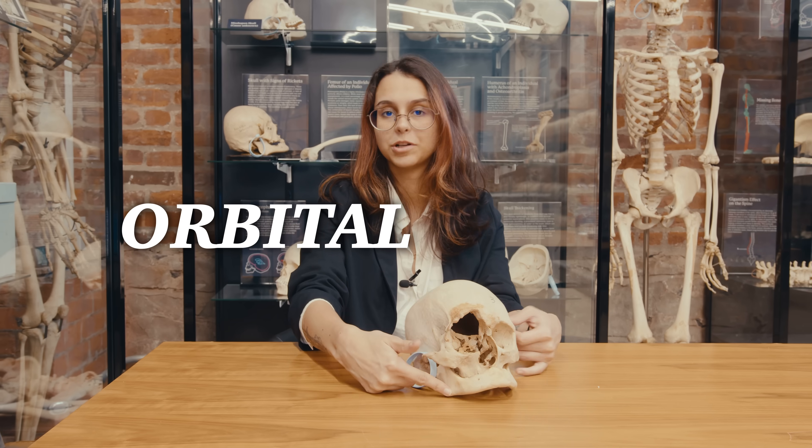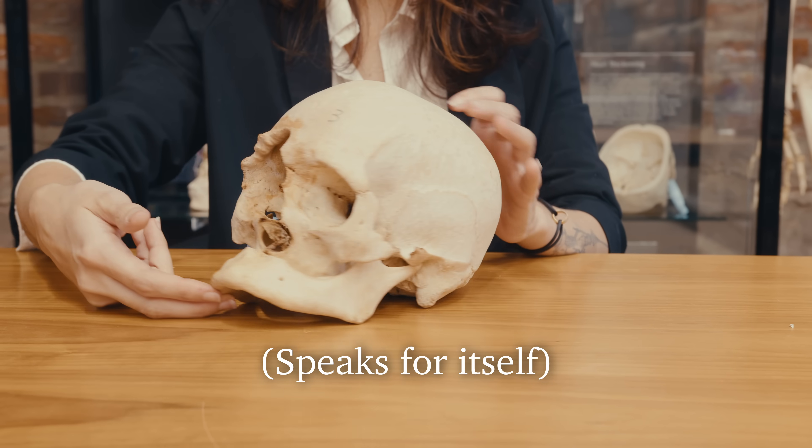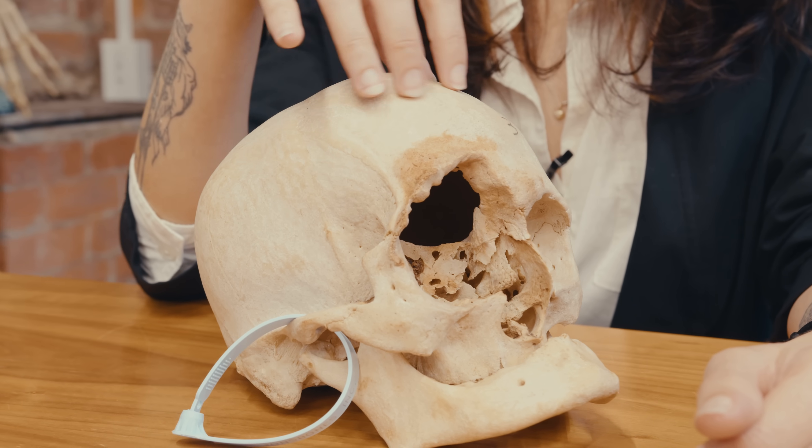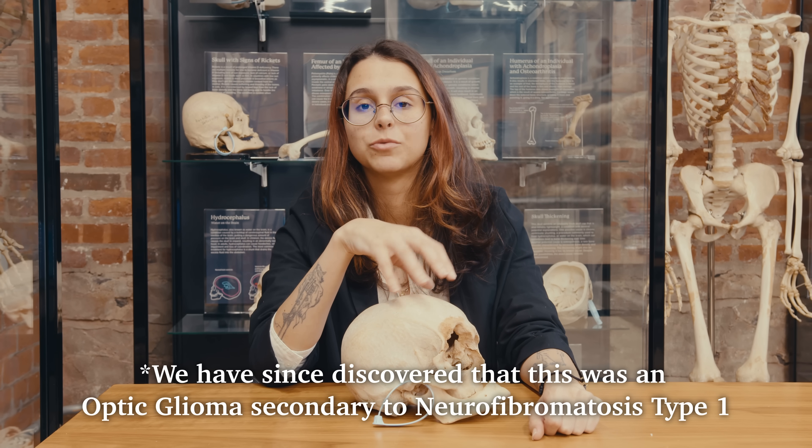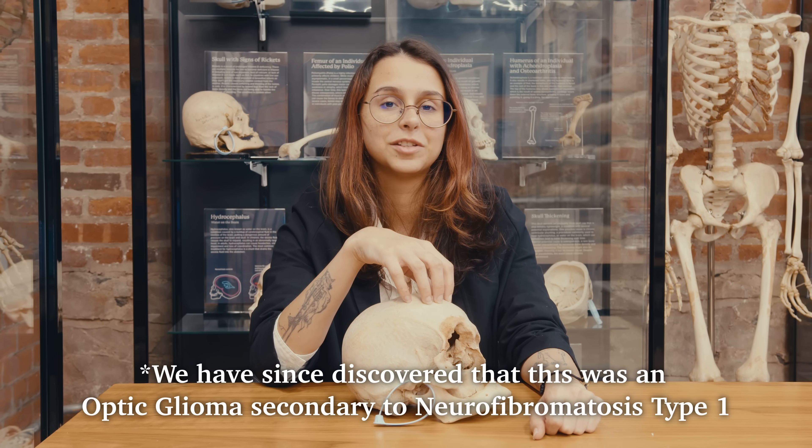This is a result of an orbital tumor. As you can see, whatever tumor this was, it completely eroded the entire eye socket as well as half the nose. It's really hard to narrow down exactly which tumor or cancer would have caused this, but I think the skull just speaks for itself. And just like that, moving on.